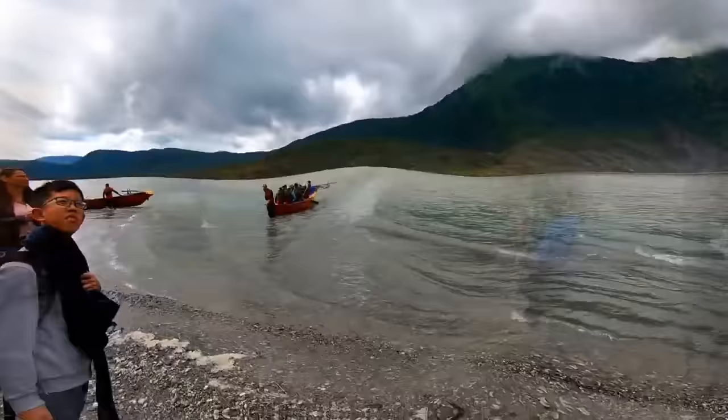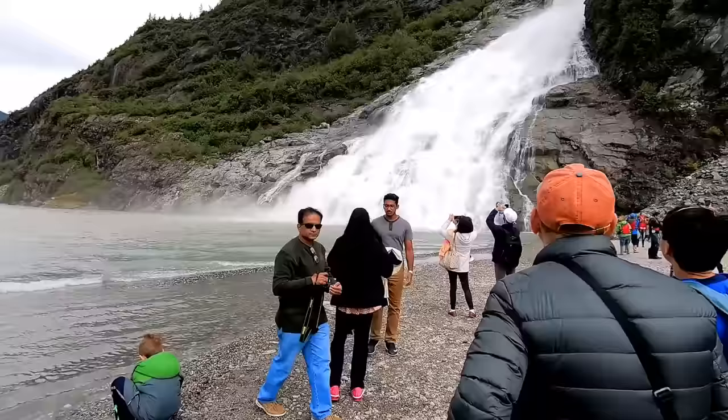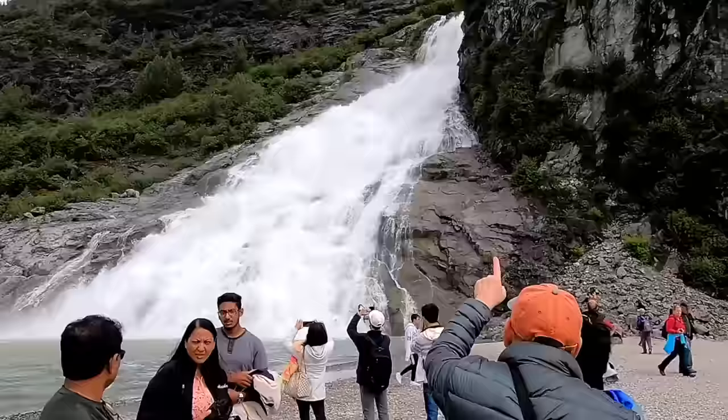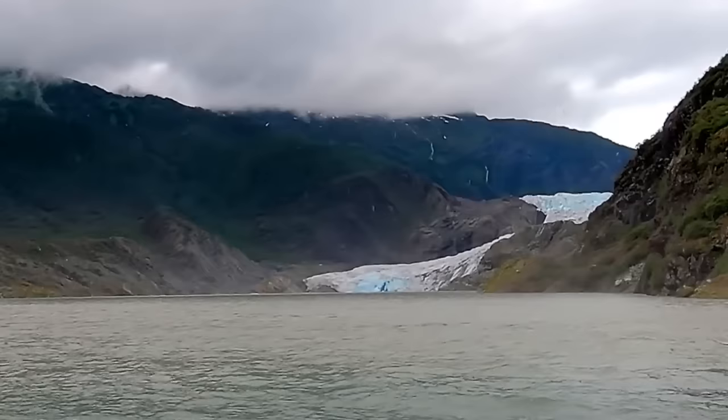Here you can see people paddling their way in — I saw another excursion listed for that. You can also take a helicopter ride and land on the glacier and walk around on it. So here we are at Nugget Falls. You can hear the thunder of the falls. And over beyond the falls is the glacier. You can see the blue ice from here, but this is definitely not the best angle to view the glacier. It's still awesome to stand here and hear the rushing water of the falls and to see the glacier beyond.